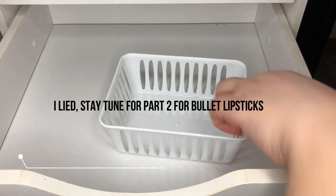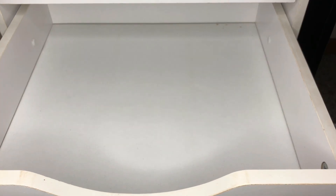I am finally done! I am going to wipe this down really quick and I will be back.